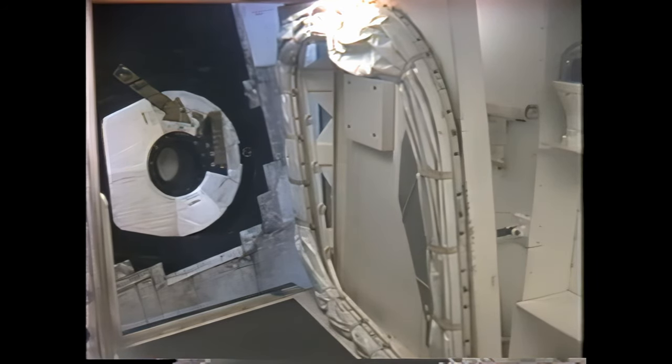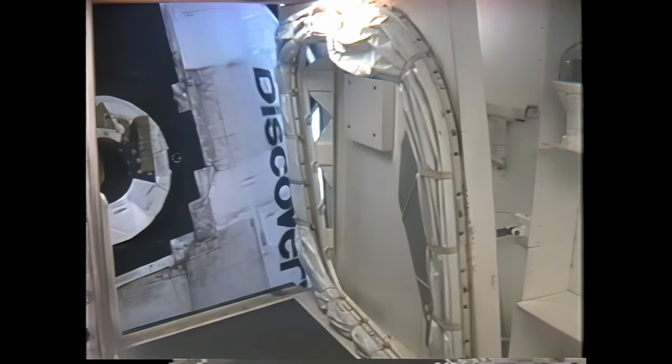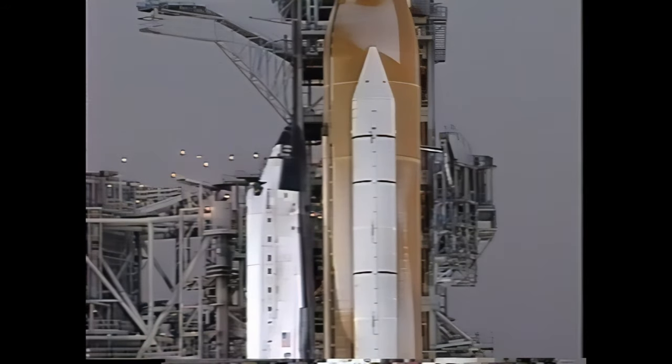In just a few moments, the orbiter access arm will be retracted away from Discovery and into the launch configuration. We see it moving at this time. That arm can be extended again if necessary in just a few seconds. Illuminate your expedition to our home among the stars. Discovery copies, thank you.